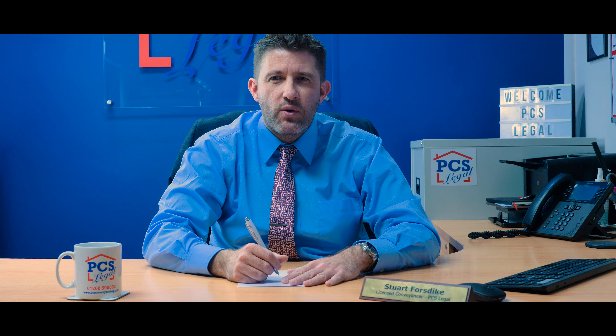The legal process can often be protracted since there are not only the sellers to contend with, but also the housing association, who often have their own lawyers, and sometimes landlords that often need to supply relevant information before you can proceed to exchange contracts. In addition, there are many parties involved that often mean complying with strict deadlines is hard to adhere to.